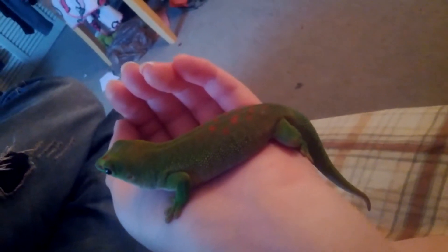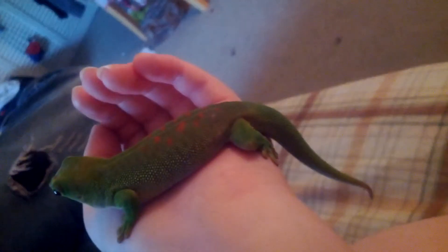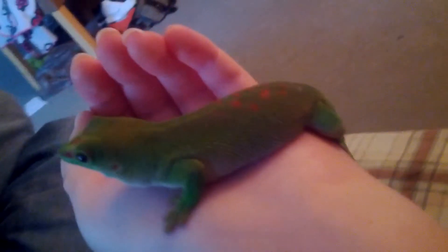Not quite sure — I think she might be a girl, since she's not showing any hemipenal bulges, but she's only seven to eight months so she's still not fully grown.